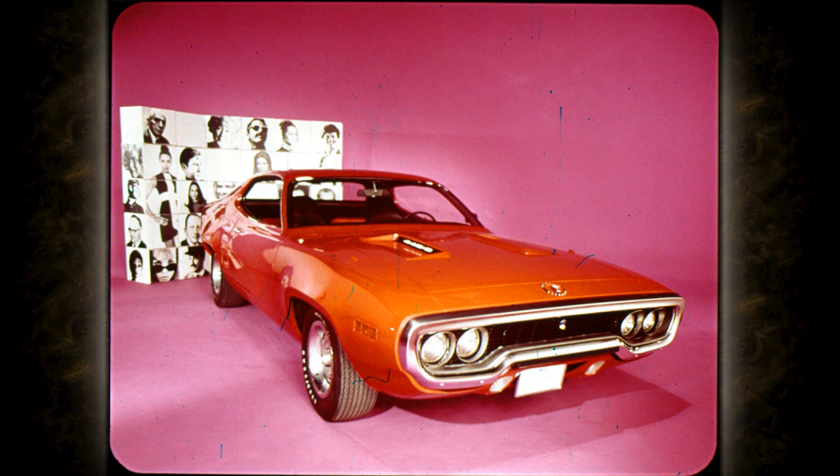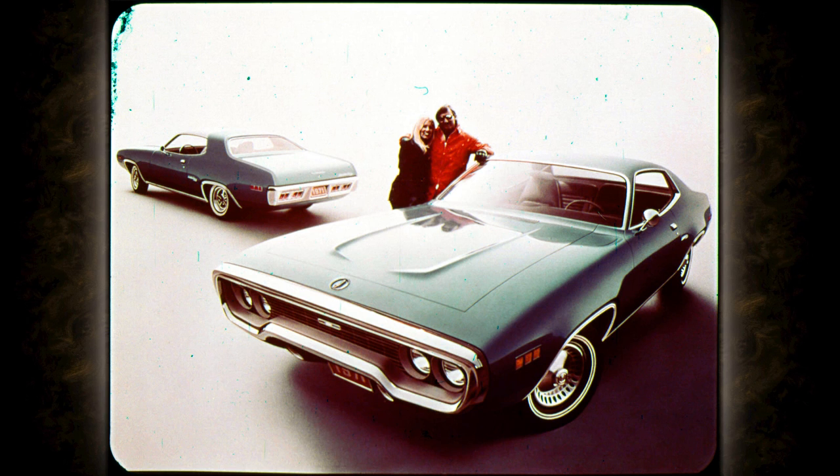Now for the man who likes hardtop styling, let's see the most exciting line of cars in America today: the all-new hardtops on the highly maneuverable 115-inch wheelbase. This is the all-new 1971 Road Runner two-door hardtop — the new generation of trophy winners. Other models featuring the dramatic new aerodynamic shape are the Satellite Sebring Plus, the Satellite Sebring, and the great new luxurious GTX.